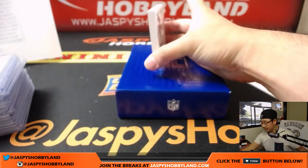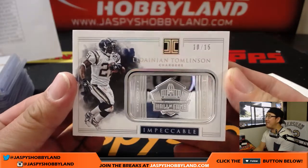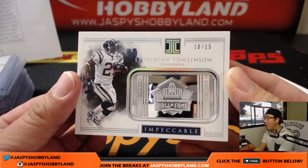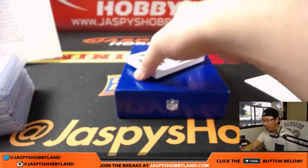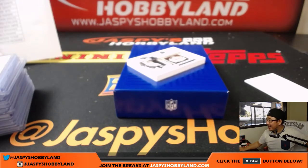The metal card is — wow — last spot mojo, 10 out of 15, LaDainian Tomlinson, Hall of Fame, silver. Hi-ho silver for the Bolts! Mike Coons — what a strong break. There it is. We've got more on jasbeeshobbyland.com — let's do some more, let's pull some more monsters. We'll see you next time folks!